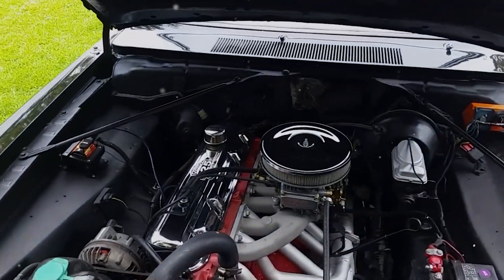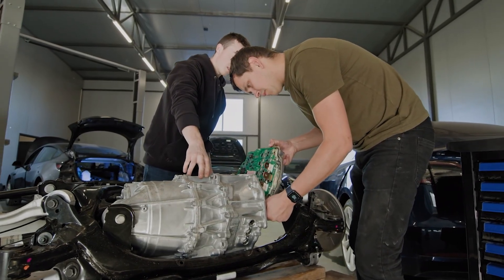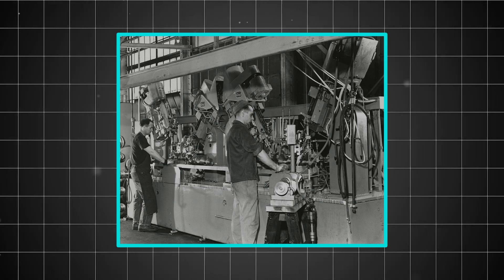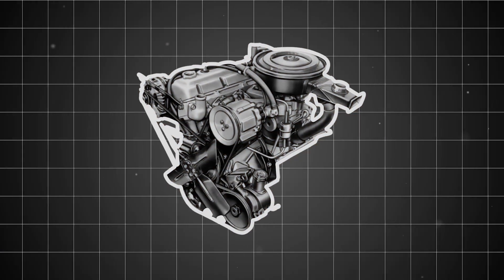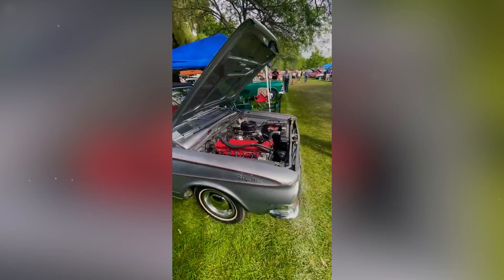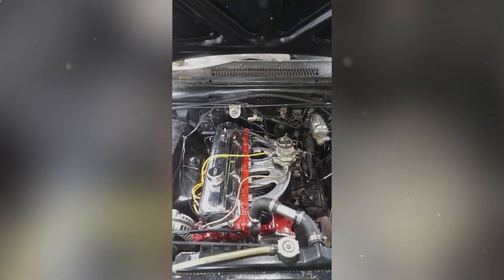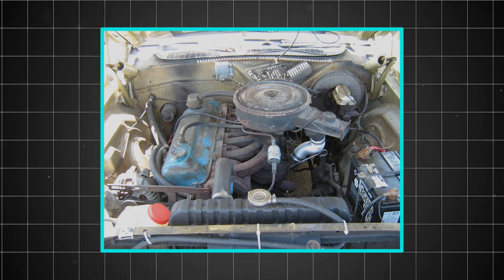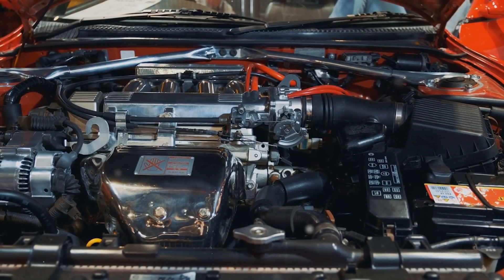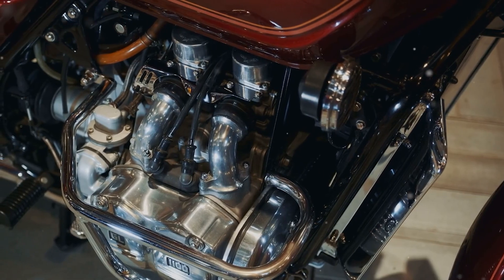What made the Slant 6 so special wasn't just its unusual angle — it was how that angle unlocked a cascade of engineering advantages that created an almost indestructible power plant. The 225 cubic inches of displacement gave the engine its nickname, but the real magic happened in the details. The 30-degree tilt positioned the spark plugs on the high side of the combustion chambers, creating optimal flame propagation. This meant more complete fuel burning, better efficiency, and reduced carbon buildup — factors that directly contributed to the engine's legendary longevity.